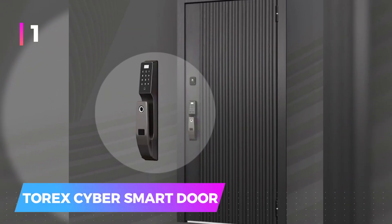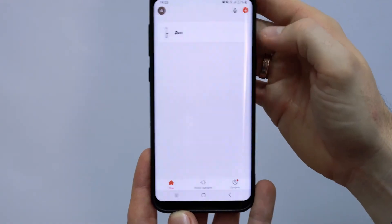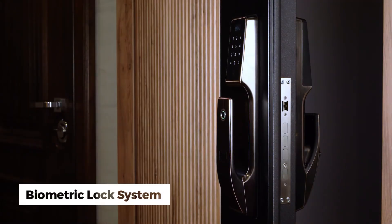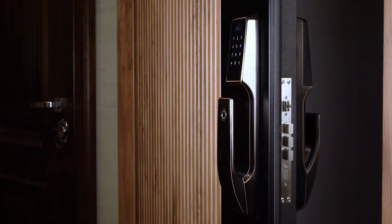Number 1: Torex Cyber Smart Door. Elevate your home's security with this advanced door. It notifies you via smartphone in case of a break-in. It also has features like a biometric lock system, making traditional keys and lockpicks useless — it opens just by using your fingerprint.